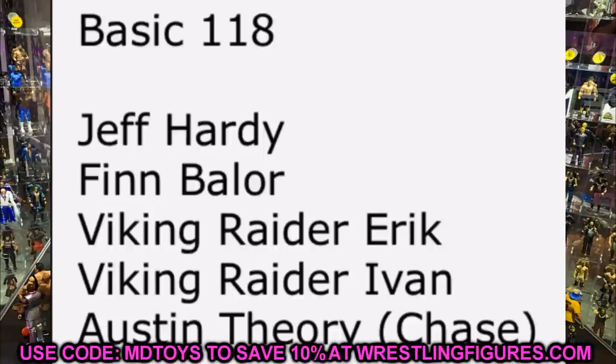Basic Series 118 will feature Jeff Hardy, Finn Balor, Erik, Ivar, and Austin Theory — Austin Theory's first time in the line. He'd be easy to make into an Elite by putting his head sculpt on a Finn Balor or Seth Rollins body. Erik and Ivar's basic head sculpts should be highly detailed just like their elites. Jeff Hardy hopefully gets a new or well-painted head sculpt. Finn Balor will likely be updated NXT attire with tattoos, probably matching his upcoming Elite 82 figure.